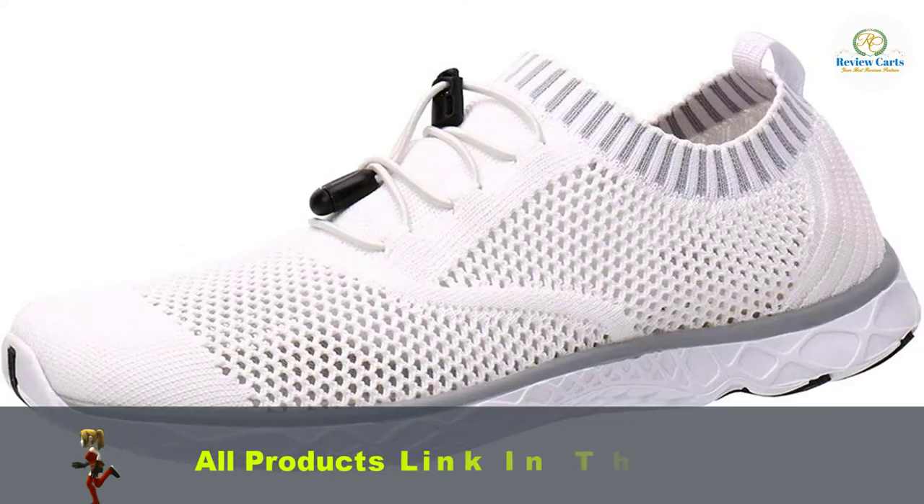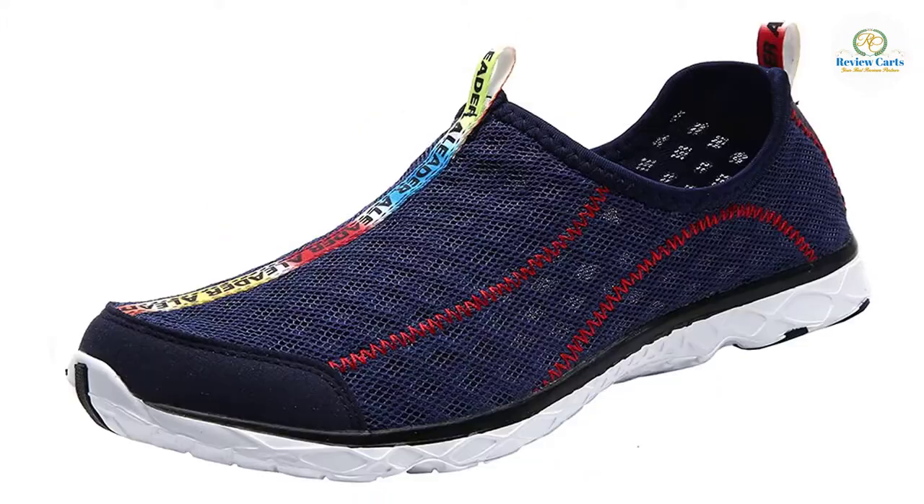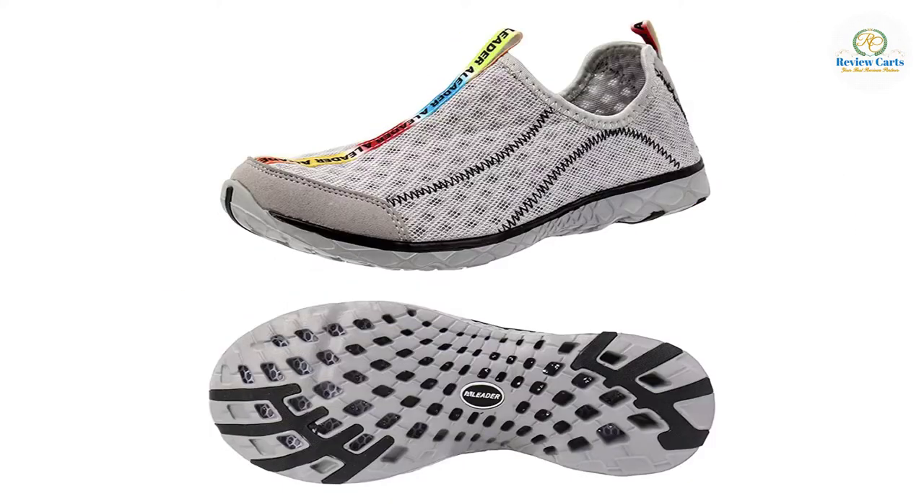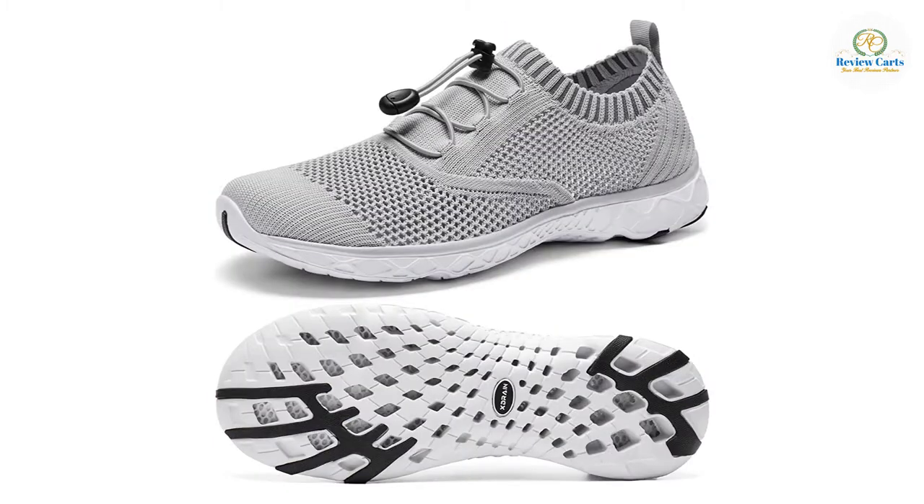Reasons to buy: Crazy super light. Breathable mesh uppers that guarantee all-day comfort. Drainage holes that offer quick-dry capabilities. Amazingly, sand stays out of the mesh. Soles with anti-slip design.